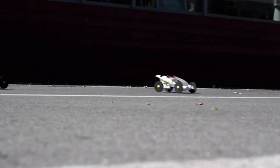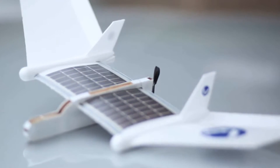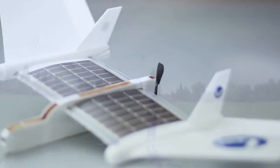We launched our first project, the Volta Racer solar car, two years ago. Building on the success of the Volta Racer project, we've just completed the development of the Volta Flyer solar airplane — the world's first solar-powered airplane developed to teach kids about aeronautics, engineering, and solar energy. The Volta Flyer takes science learning to new heights.